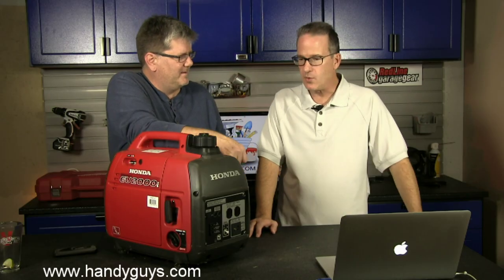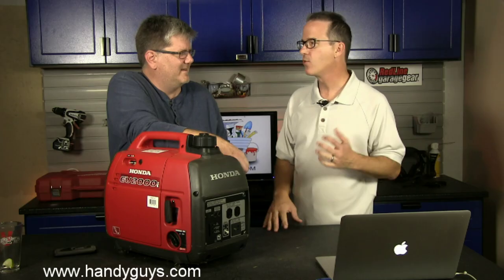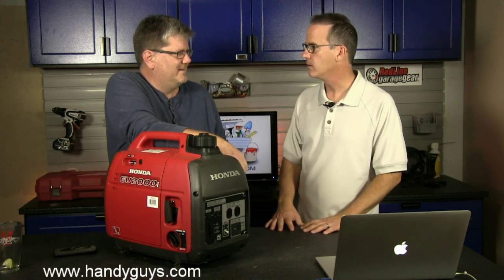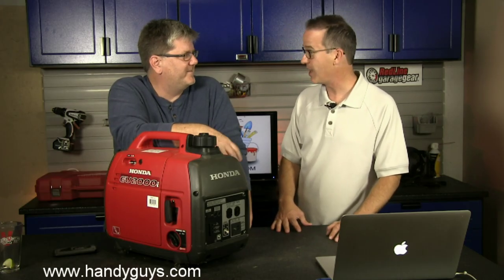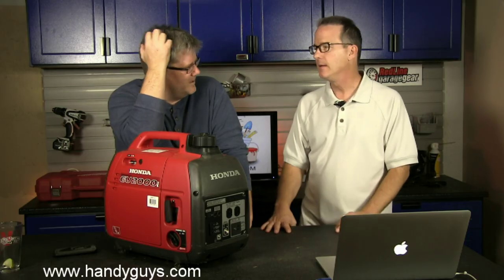These whole-house generators start up periodically and do a diagnostic, but you have to set all that up and have someone monitor it. Say it self-tests and last week it failed and notified you — now you've got a call from the monitoring company saying it failed, they need to come out and check it, and you may end up paying for maintenance or a failed component like spark plugs.